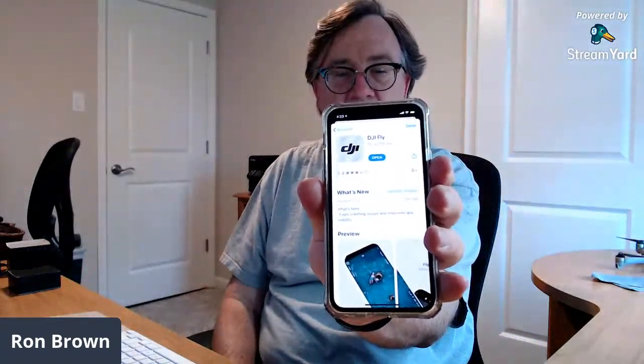What I want to show you is I got this morning — I'm on an iPhone, so I'm on iOS. We got an update to the DJI Fly app today. The Mavic Air 2 runs on the Fly app and not the Go 4 app, and it got a new update today to version 1.1.3.